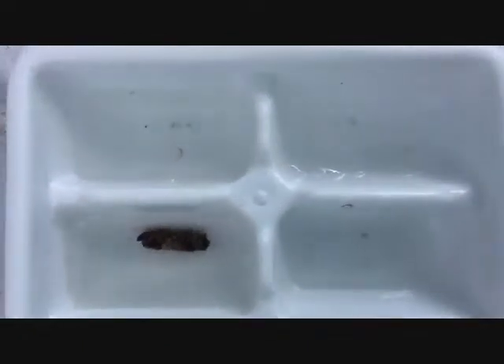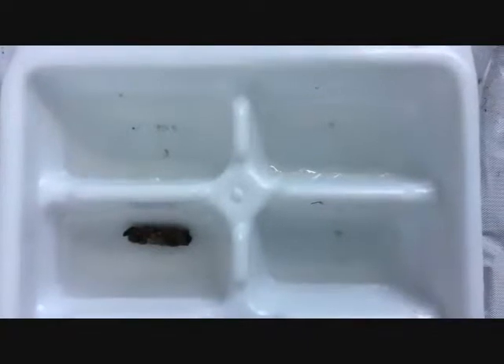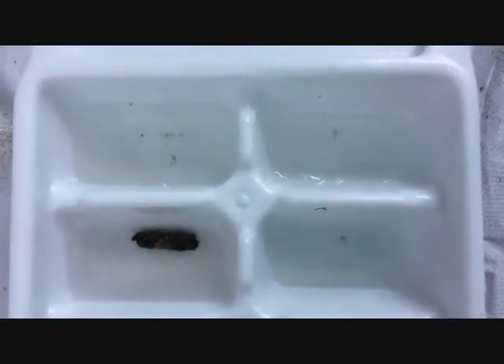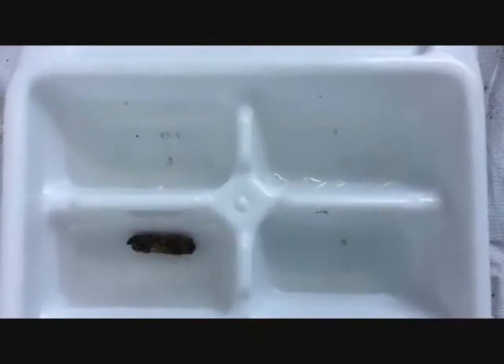This is a caddisfly casing. There's actually no caddisfly in here, but this is what certain caddisflies actually live in. They make the casing out of sticks, rocks, whatever, and the river bottom sand.